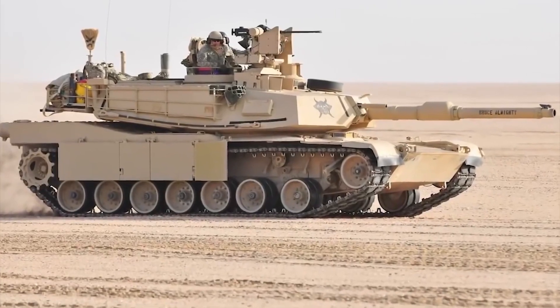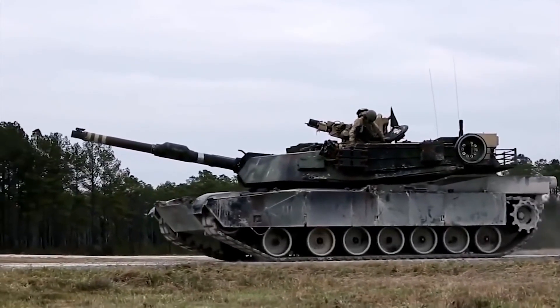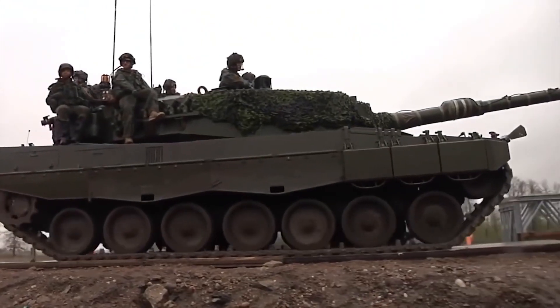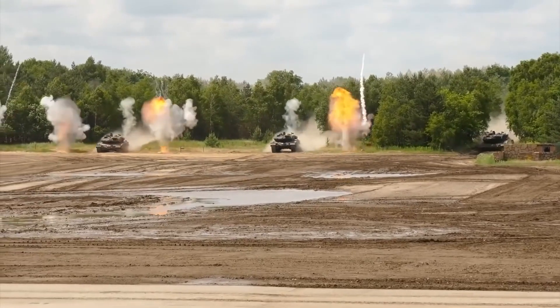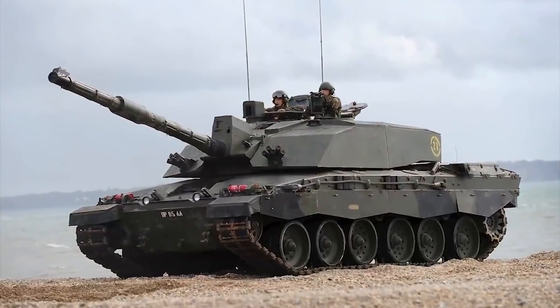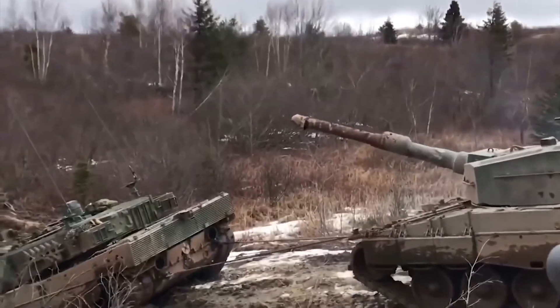In numerous international competitions, this model excelled in terms of overall performance compared to American, British, and French tanks. It should be noted that the Leopard 2A7 has not yet participated in any hostilities, and its previous models, the 2A4, were destroyed during the Syrian Civil War.